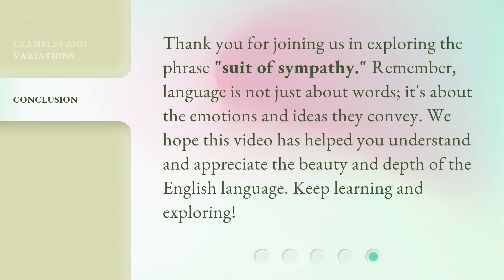Thank you for joining us in exploring the phrase 'suit of sympathy.' Remember, language is not just about words — it's about the emotions and ideas they convey. We hope this video has helped you understand and appreciate the beauty and depth of the English language. Keep learning and exploring! I'm Karen. Thank you.